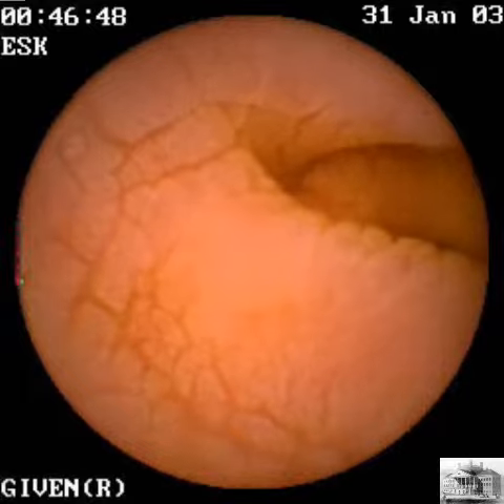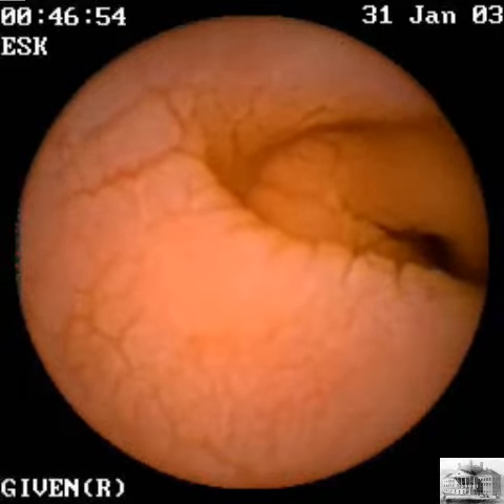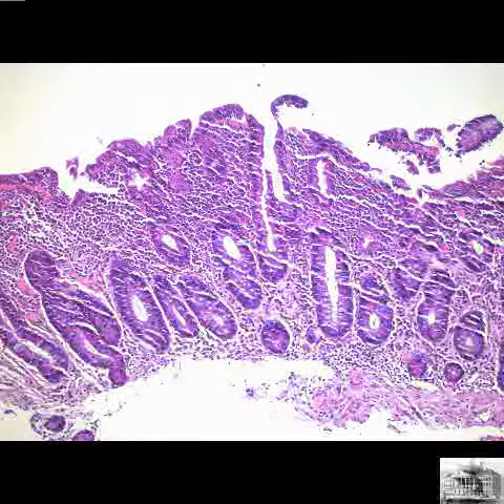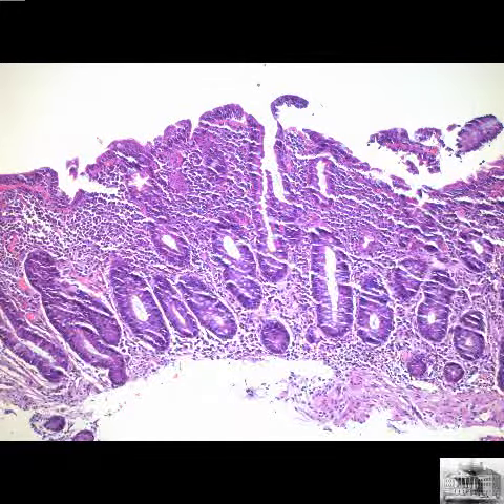The capsule study demonstrated the classic sawtooth pattern of sprue with an otherwise featureless mucosa. The biopsy shows a flattened duodenal mucosa that looks like colonic mucosa with increased numbers of chronic inflammatory cells in the upper half of the mucosa.